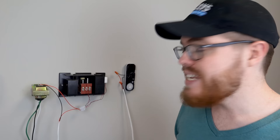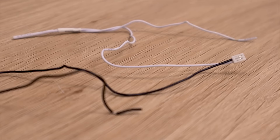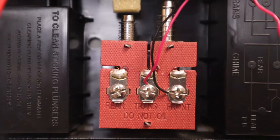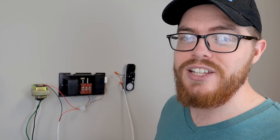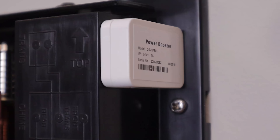Next, go to your chime. If you have a mechanical chime, these are all pretty standard so you'll follow pretty much the exact same steps. If you have a digital chime, you'll want to refer to your manufacturer's manual because those are a little bit different. For a mechanical chime, you'll need the power booster, the wire harness, and a screwdriver. The chime has three hooks: one for front, one for back, and one for the transformer. You'll see the red wire attached to the transformer hook and the black wire attached to the front. We're going to take those off and add the power booster — plug the wire harness into the power booster.